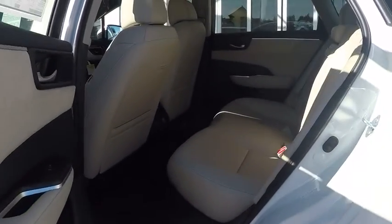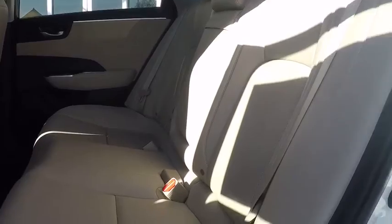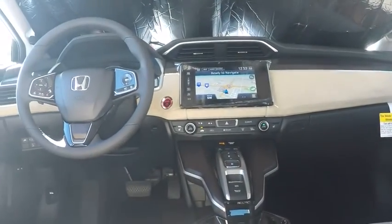Leather wrapped steering wheel, power steering, adjustable steering wheel, aluminum wheels, keyless start, cruise control, auto dimming rear view mirror, four wheel disc brakes, floor mats.